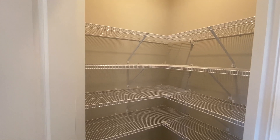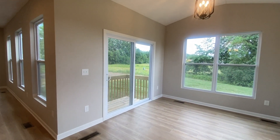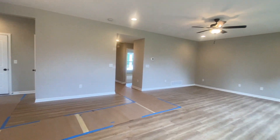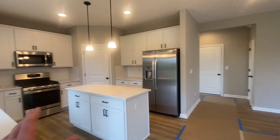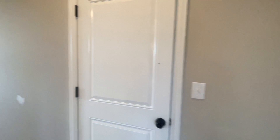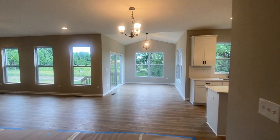Nice big pantry with a light in it. There's a sliding door to go into your backyard. I just can't get over how big this space is — the living room, the dining area, the kitchen, and the morning room all together. Such a huge space, and great to have big family gatherings or to entertain friends. You could host a lot of people in here.